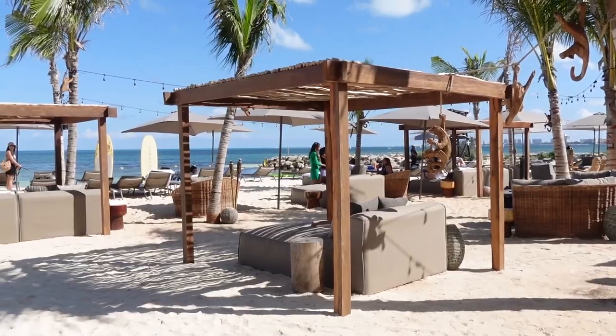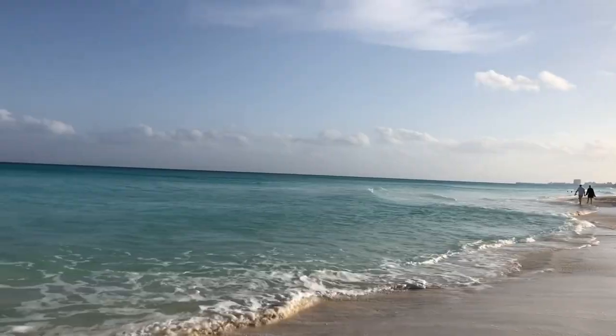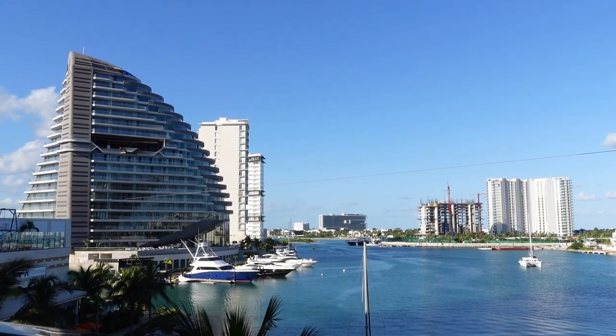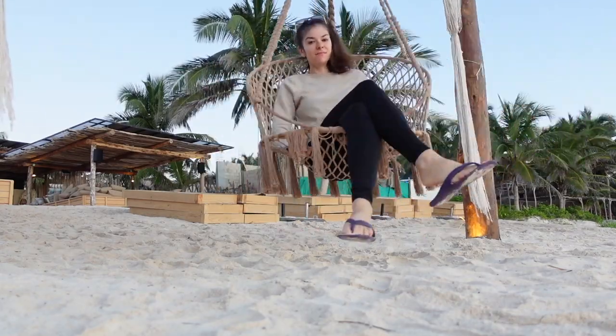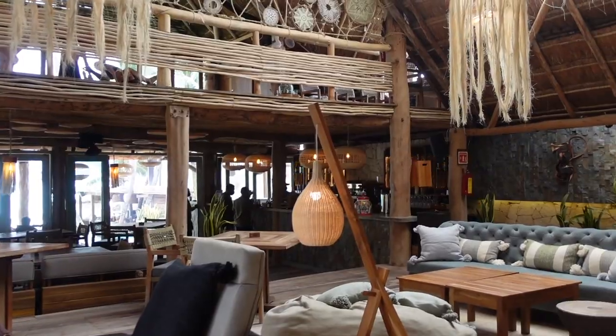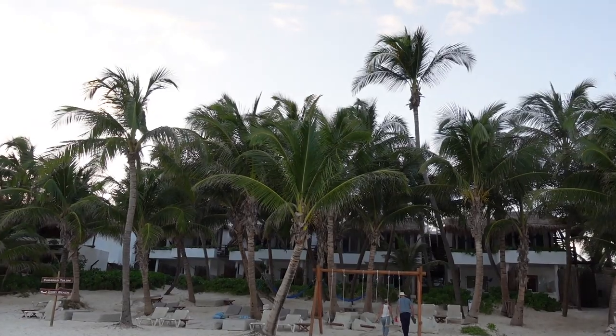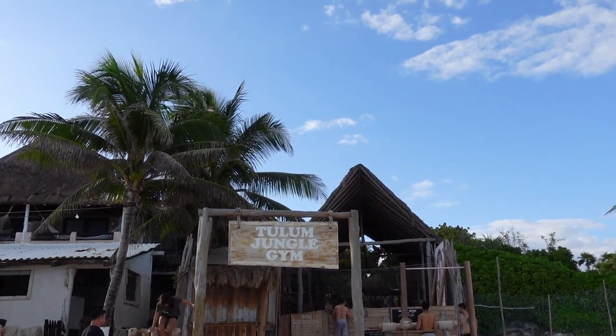Cancun would be perfect for you if you want to spend most of your time at the hotel or at the beach itself and don't really want to travel around Mexico much — you're definitely looking for a more relaxed vibe. The quite popular alternative to Cancun is Tulum. The way I would describe Tulum is: local, smaller hotels, more sustainable, and it markets to a younger crowd compared to Cancun.